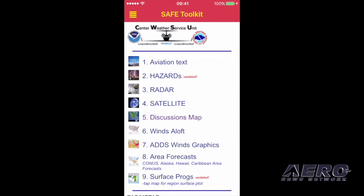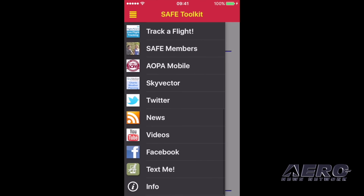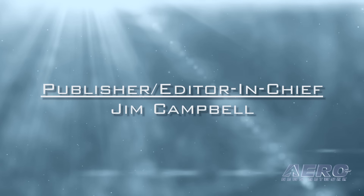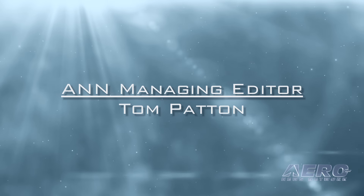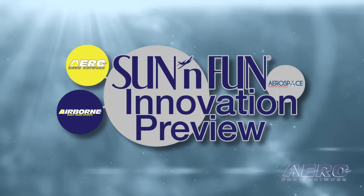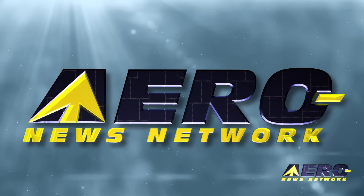Backing up and going back to the hamburger menu, you can see we've got Skyvector, Twitter, and Facebook for the SAFE community. Very important down at the bottom: 'Text Me.' If you hit that, it'll come directly to me as a text. Please tell me what you'd like to see in the app, what you'd like me to improve, and what you think about it. Thanks so much for watching — I'll see you next time.